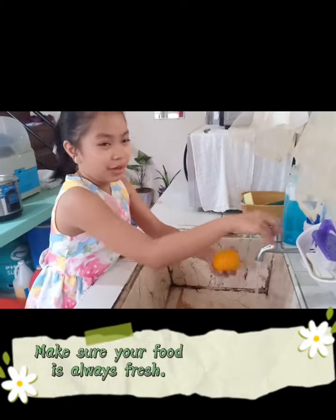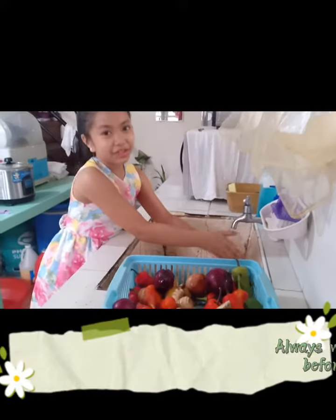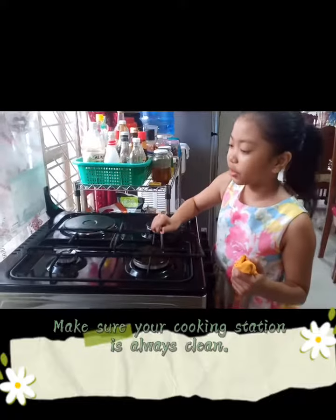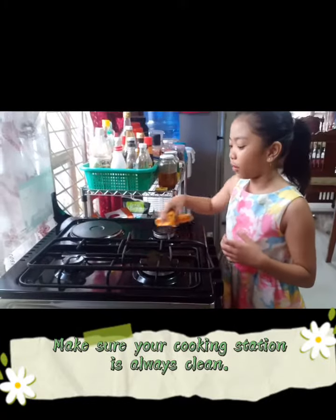Make sure your food is always fresh. Always wash your food before cooking. Make sure that your cooking station is always clean.